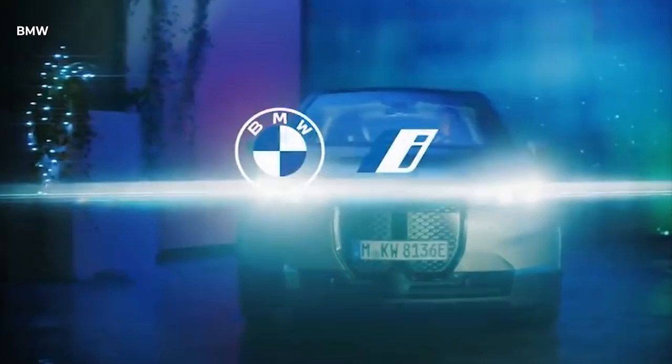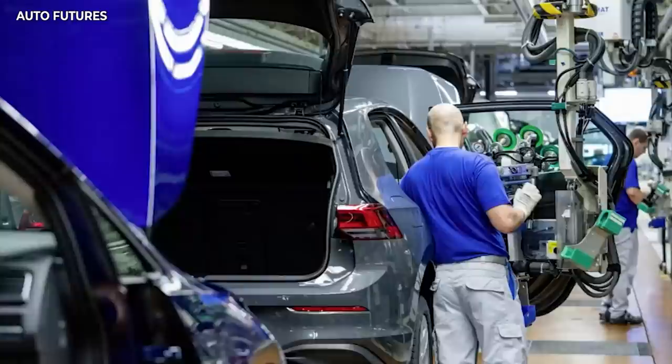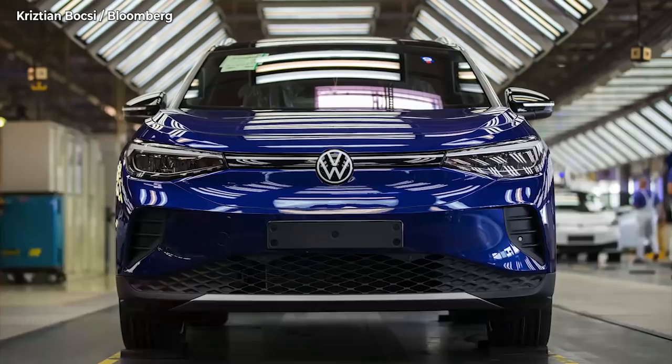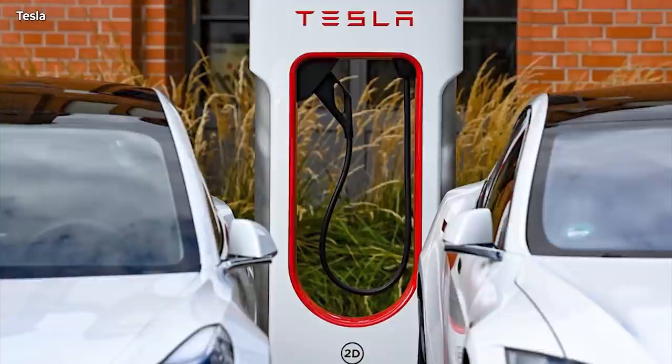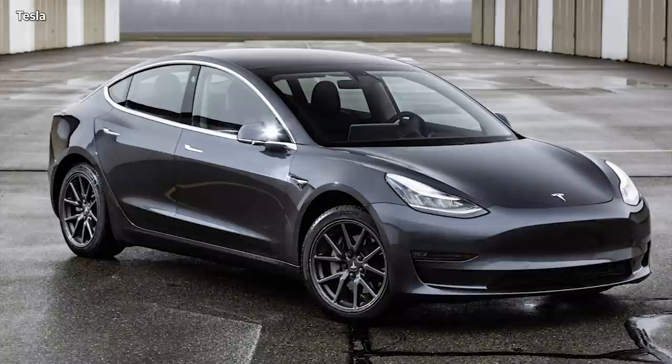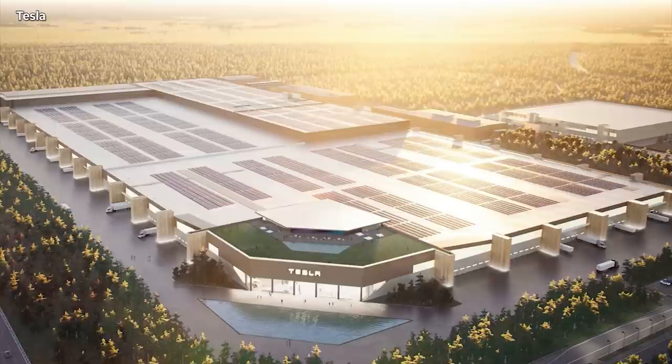Volkswagen, for example, is planning six battery factories in Europe and wants to work with the Swedish Northvolt. If you do it all on your own, you wouldn't be able to do it in time. Tesla has a head start, continued Fichtner — automotive experts estimate that Tesla's lead in battery technology is around two years. So it's not surprising that the company is in such a hurry to build a factory in Brandenburg. What happens in Grünheide will also determine whether Tesla will soon be making profits with its cars.